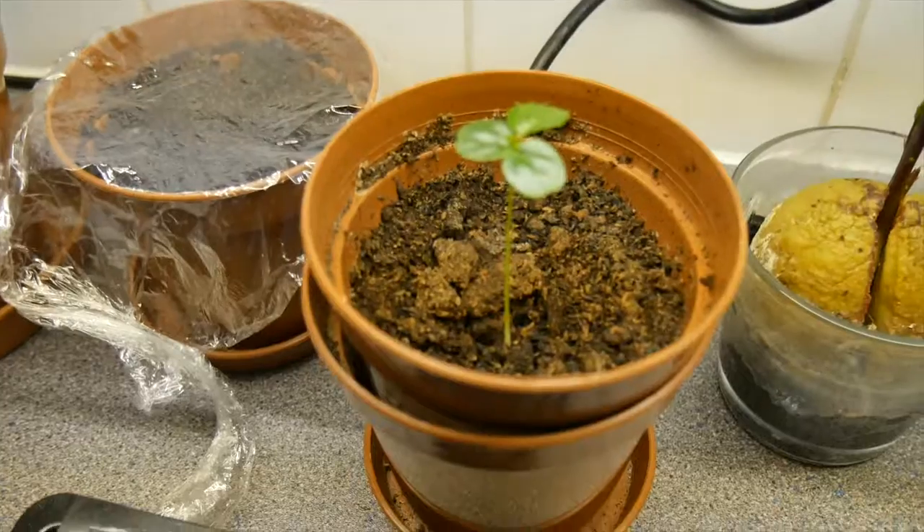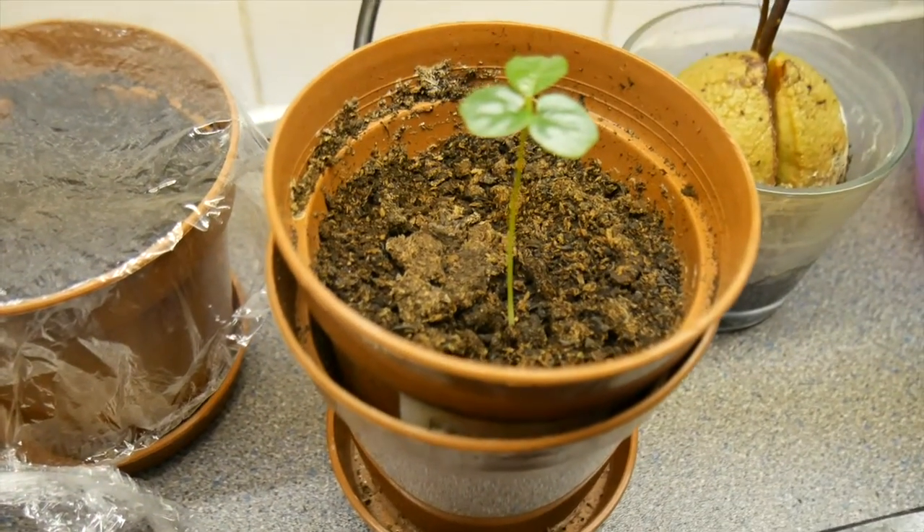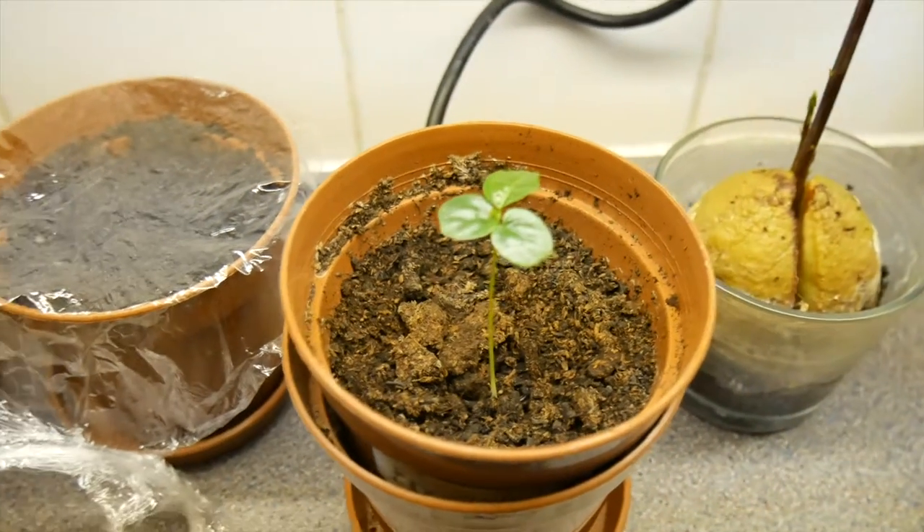We also have a new addition: the passion fruit. It's an African variety and I will keep you up to date with its progress.